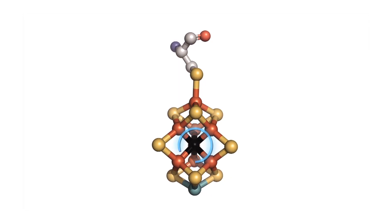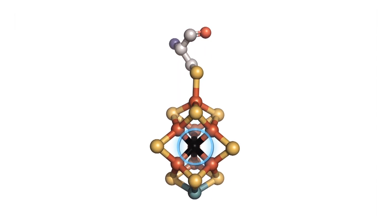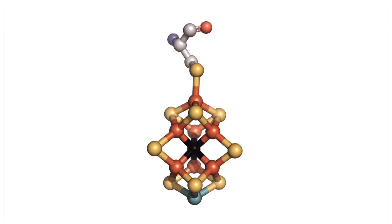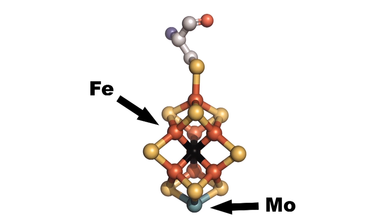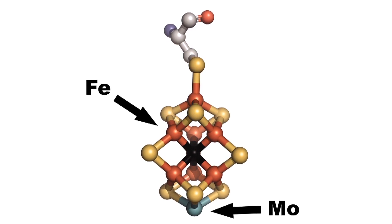An international team of scientists has taken an important step toward understanding how nature performs this trick. They've identified an atom at the heart of the nitrogenase enzyme. Discovering its identity was no easy task — the mystery atom was surrounded by a cluster of metal atoms, the proverbial needle in a haystack.